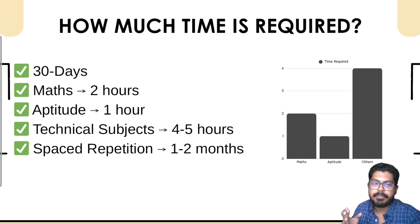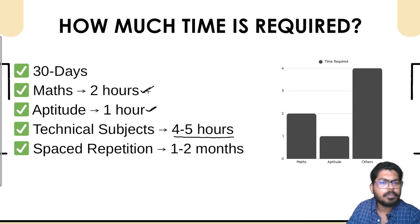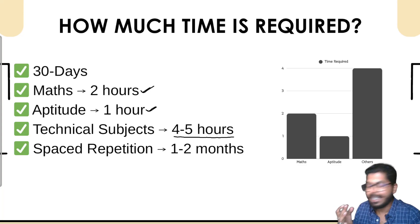30 days is enough if you have studied M1, M2, M3 properly in semesters one, two, and three. For maths you can dedicate two to three hours and for aptitude one to one-and-a-half hours. The beauty of mathematics and aptitude is that you can combine it with one of your technical subjects. For a technical subject give four to five hours, for maths three hours, for aptitude one-and-a-half hours — so 30 days is enough to cover one technical subject, mathematics, and aptitude.